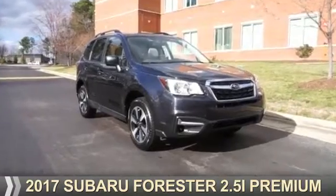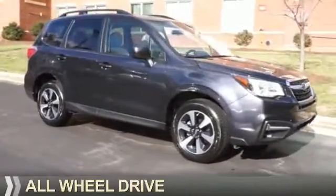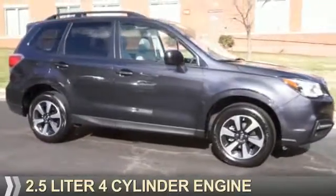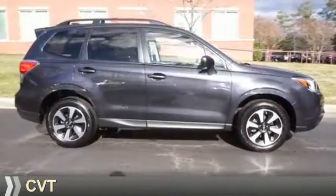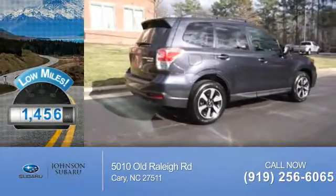Presenting the 2017 Subaru Forester. It's powered by all-wheel drive, a 2.5 liter four-cylinder engine, and a continuously variable transmission. With fewer than 2,000 miles, this vehicle is like new.